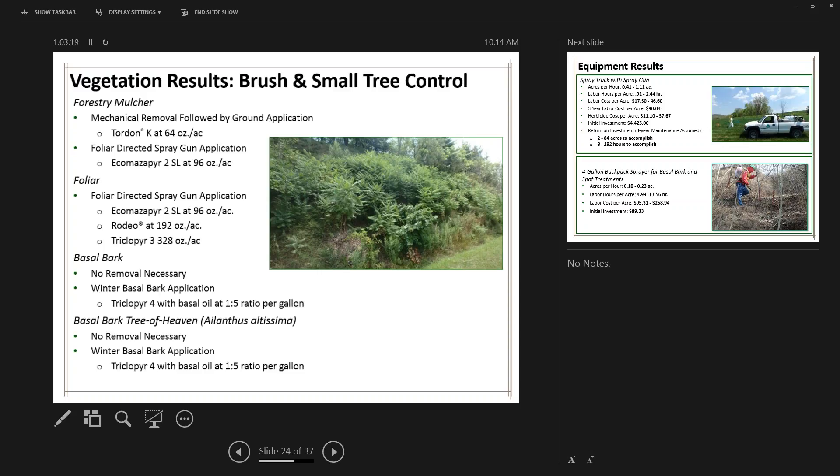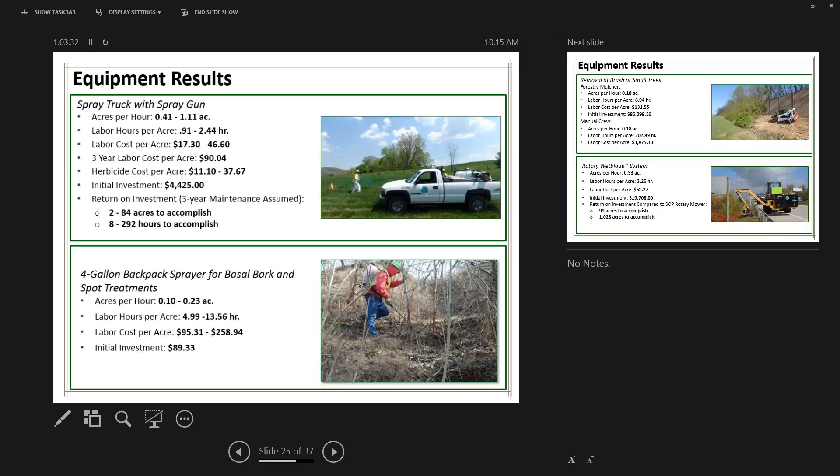In Zone 3 forestry mulcher tests, the most effective approach was mechanical mowing followed by a ground application of Tordon K. Foliar applications before mowing were not as successful. Grass came in and took over with very low broadleaf weed and shrub regrowth. Mow-only comparison plots were completely grown back with shrubs and small trees after one year. If you're going to mow an area, do something to prevent regrowth. For tree of heaven — an invasive tree — basal bark applications were very effective. After chainsaw removal alone, about 100 trees per plot came back as 400 to 900 trees within months. Basal bark using Triclopyr 4 mixed in basal oil is the recommended herbicide — simple to mix and not very costly.